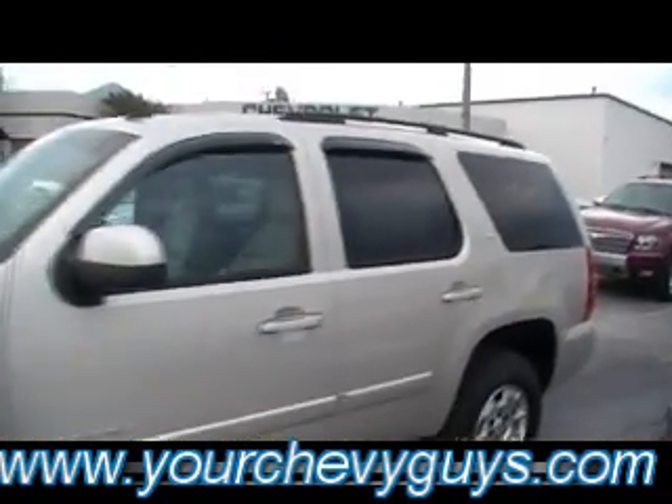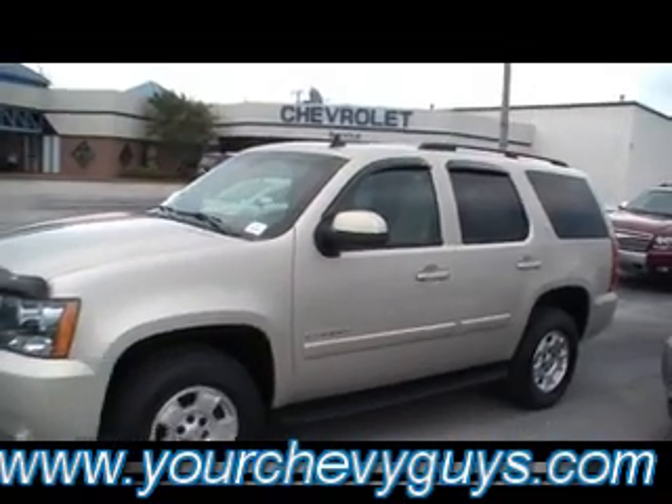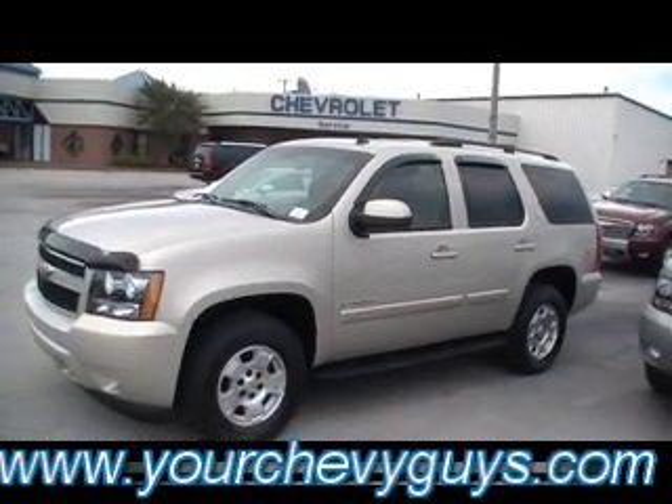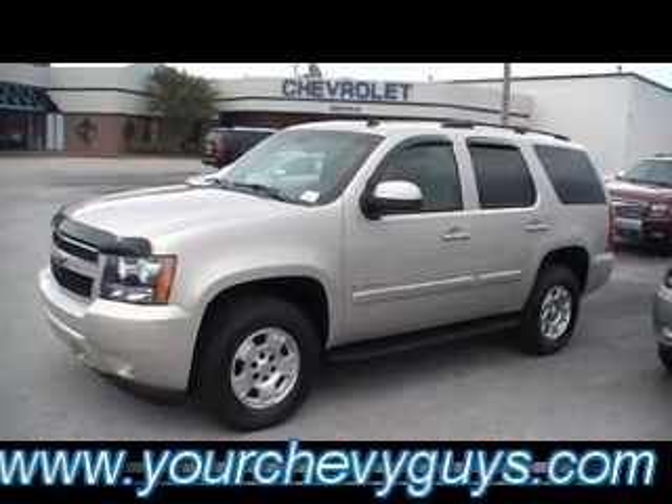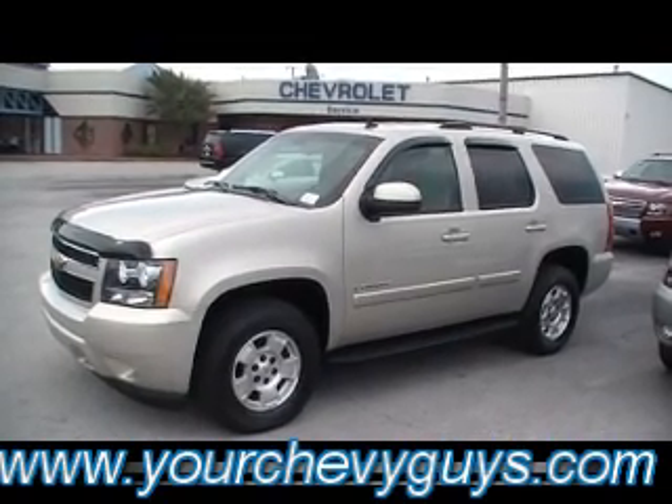Come see it — it's an 07 Chevy Tahoe. Check it out downtown Chattanooga, Tennessee, 310 East 20th Street, or anytime, night or day, 24-7, at yourchevyguys.com.